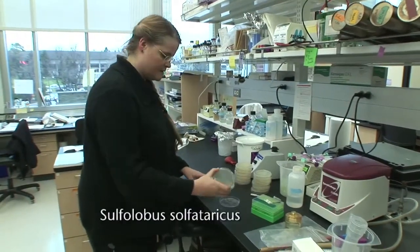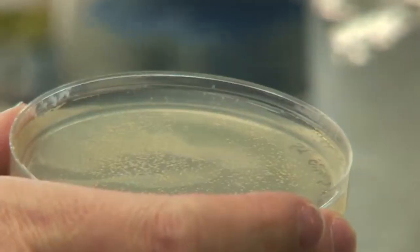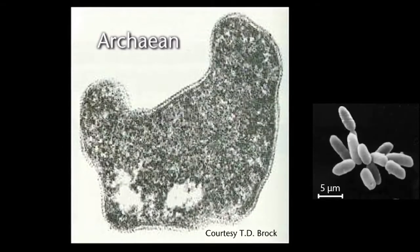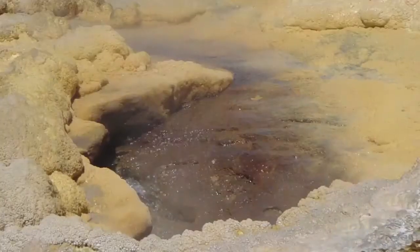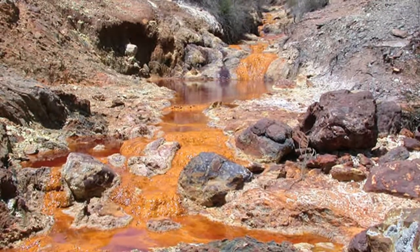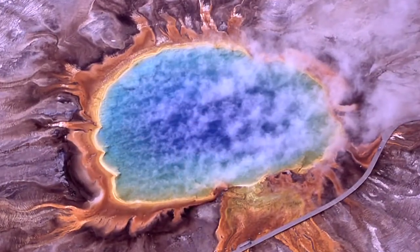The name of the microbe is Sulfolobus sulfataricus, and it's not actually a bacterium — it's an archaean. They look a lot like bacteria, but in fact they are a completely different branch of life, thought to be representative of some of the most ancient forms of life on the planet, and may actually be very similar to some of the extremophiles that we expect to find in outer space.